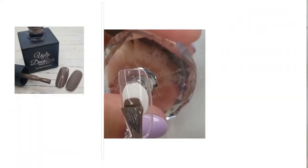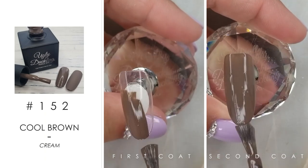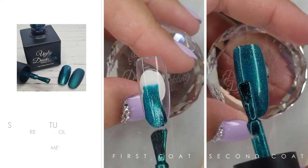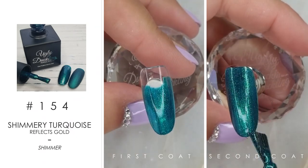Number 152 is on your screen right now. I classify this one as a cool brown — it's almost got some gray undertones. Great for fall, great for art, and great for full coverage nails.